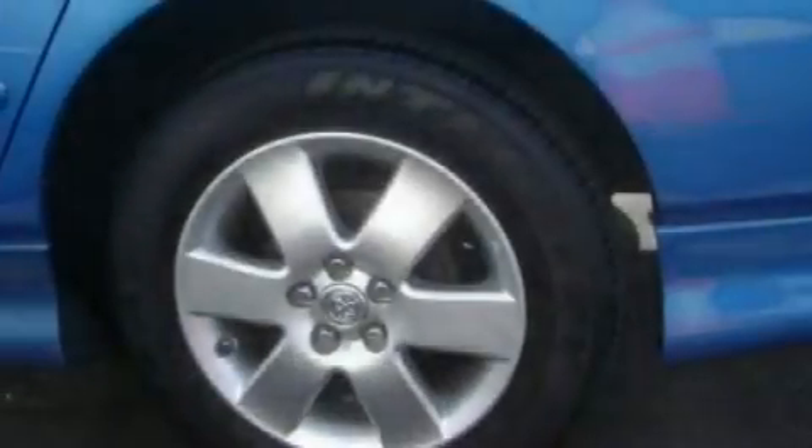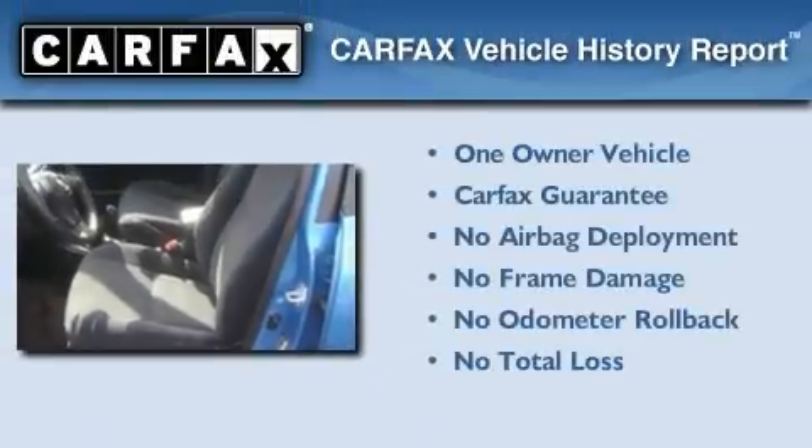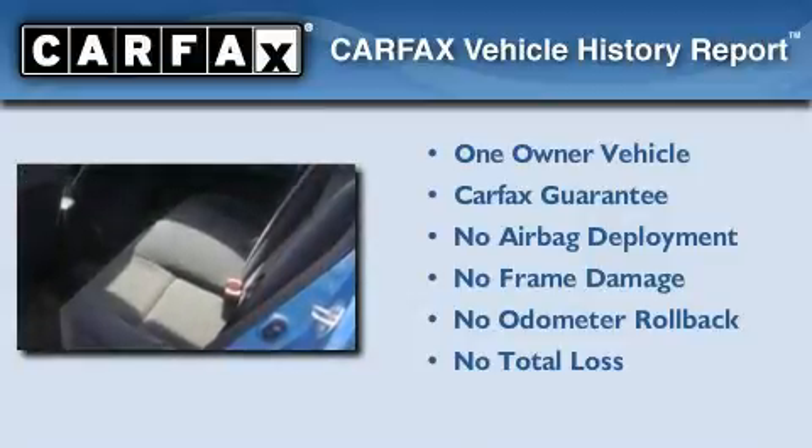With an EPA estimated rating of 37 miles per gallon on the highway, this automobile helps leave money in your pocket where you want it. This car has had only one owner, and it qualifies for the Carfax buy-back guarantee. This vehicle won't last long at this price — call and arrange a test drive now.